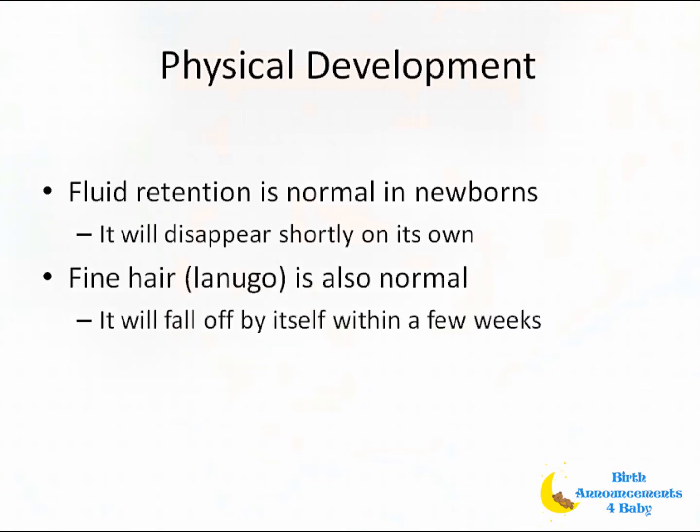Many infants have fine hair covering their bodies, especially their back and their forehead. Don't worry — this will fall off by itself within the first few weeks.